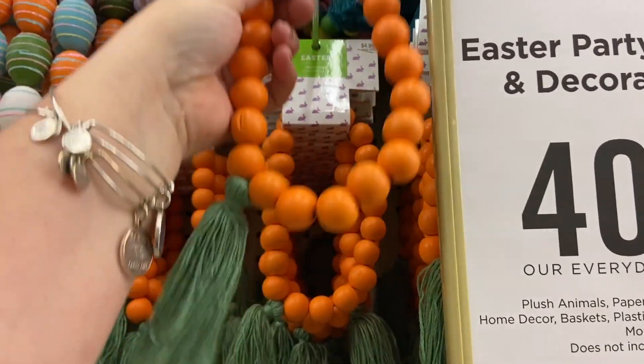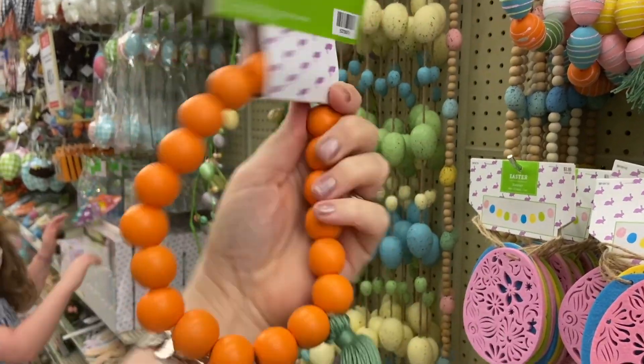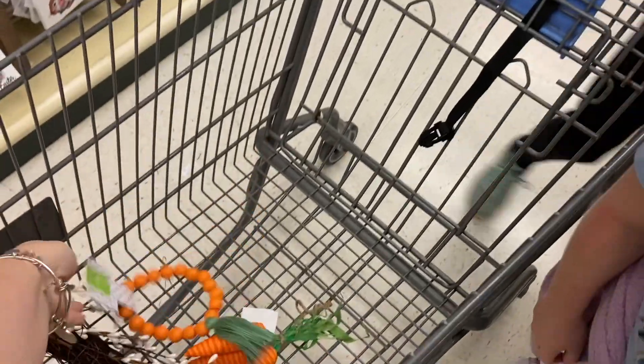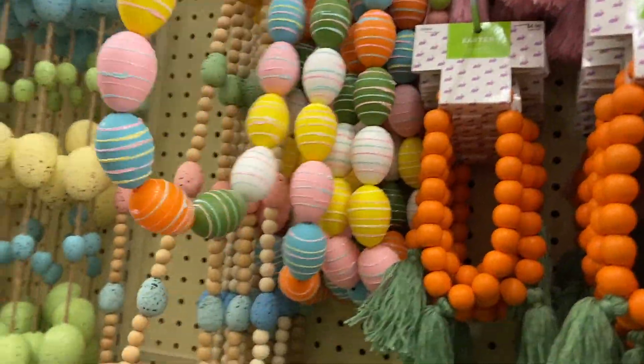Oh my goodness, look at these! They have little canister beads and they look like carrots - I'm gonna get those. Those are cute. These are big eggs and they have egg beads. Oh look at this, how cute!